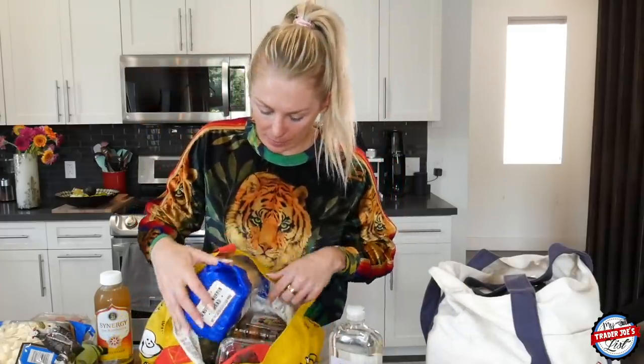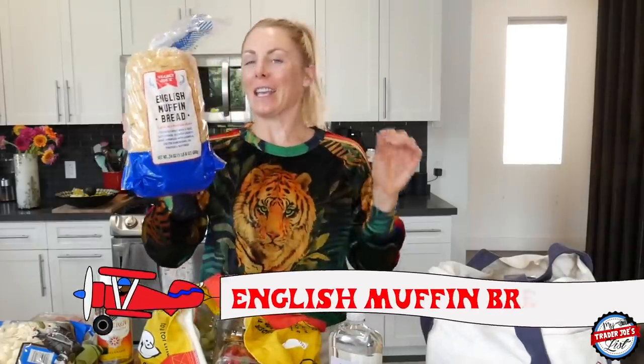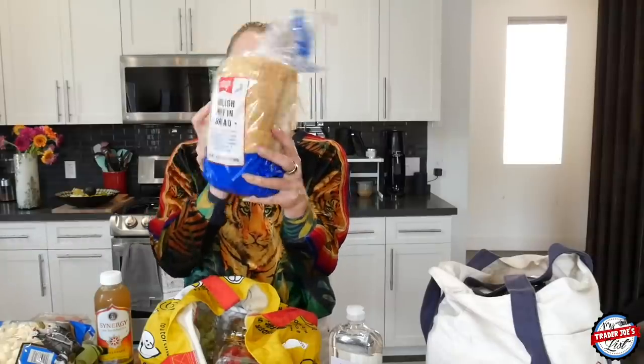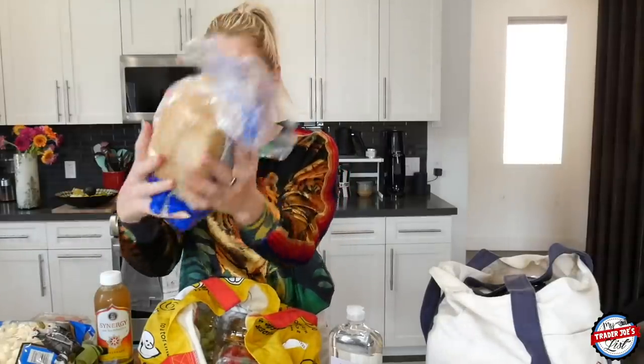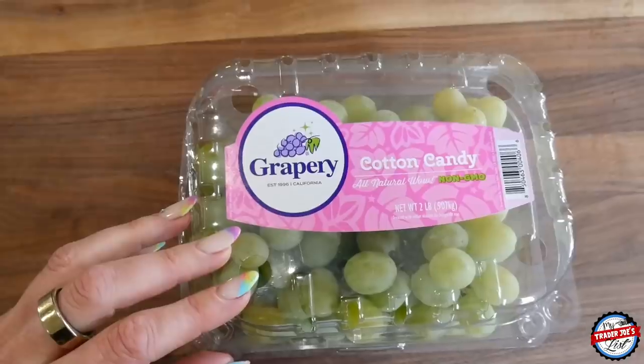I also picked up some English muffin bread. Now I can't have this, but rumor has it it's absolutely delicious. I like the gluten-free English muffins myself — I'm hooked on those — but I didn't buy any since I'm leaving. I picked up some strawberries as well. And there was the prettiest display of cotton candy grapes — all natural, non-GMO. I just love these and every time I see them, I buy them.